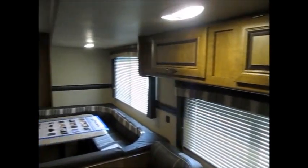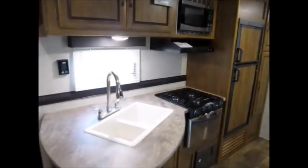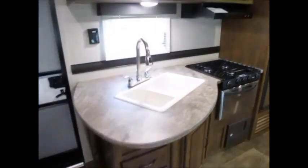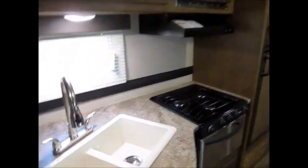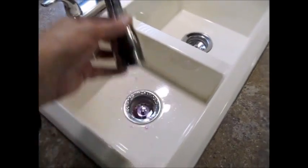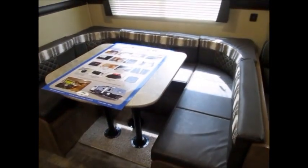This is our number one selling floor plan — whenever we get a trailer with this floor plan it goes pretty quickly. It has stainless steel appliances and a nice big double-basin sink with a pull-out faucet. You could probably fit five or six people around that dinette. It has the extra ceiling height, a good amount of storage, and a nice pantry right next to the refrigerator.